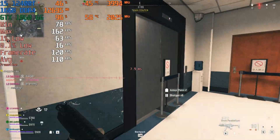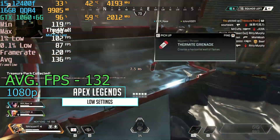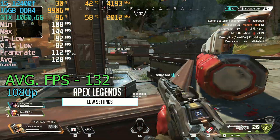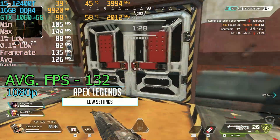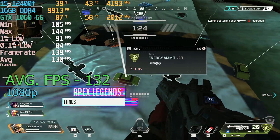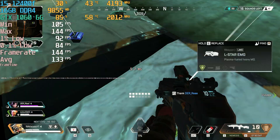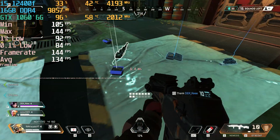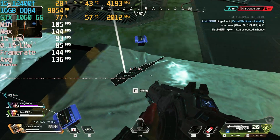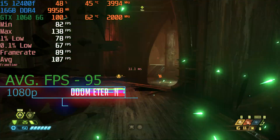In Apex Legends at 1080p low settings we got a very competitive 132 fps average. You could actually bump up settings a little bit unless you're really looking to max out performance for esports. The GTX 1060 maxed out this game at 144 fps for a lot of the run and only dipped when a lot of action was happening on screen — a very good showing from the card.